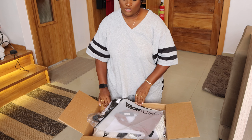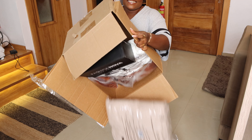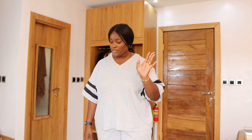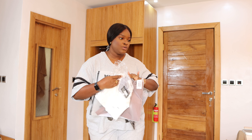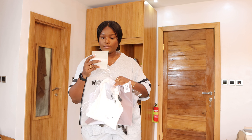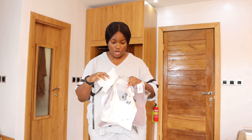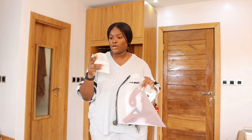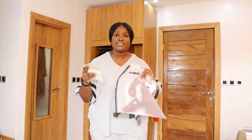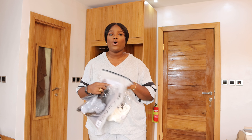Wow guys, this is everything we have! So we're going to start from the basics. I got three tank tops — they are called the 'Anything But Square' tank. I got it in chocolate, I got it in white, and I got it in black. They all cost $10 each, so this is a steal. Let's try this out.